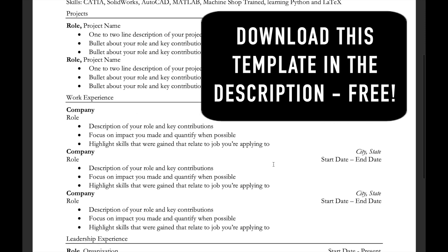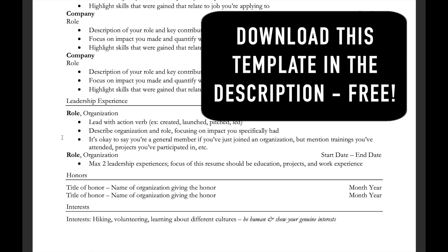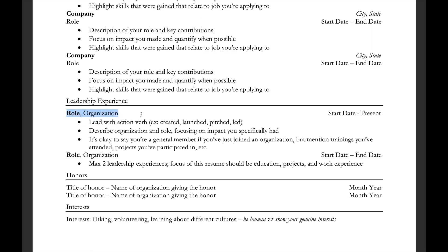The composition of the projects section and the work experience section look pretty similar. That's followed by leadership experience, which is probably one or two organizations you're involved with. At the very bottom there's honors and interests. These sections are relatively smaller given their importance to the job search process, but it's still important to include them.